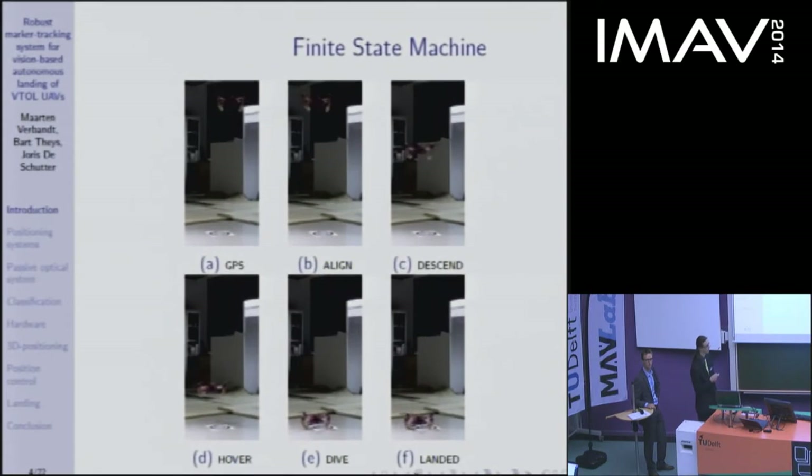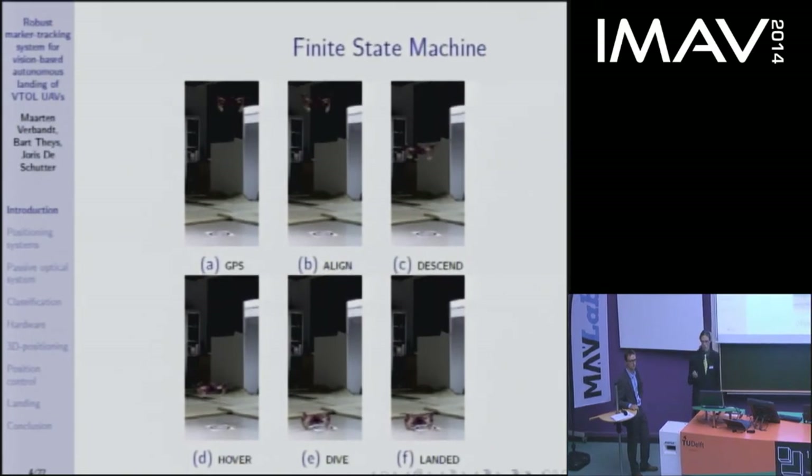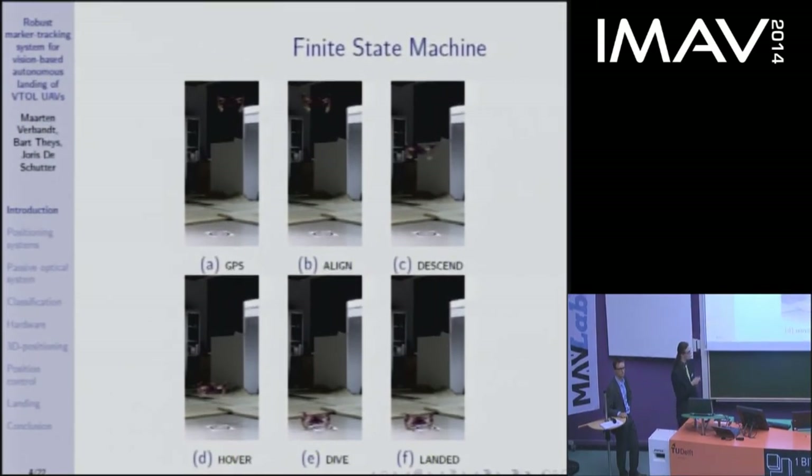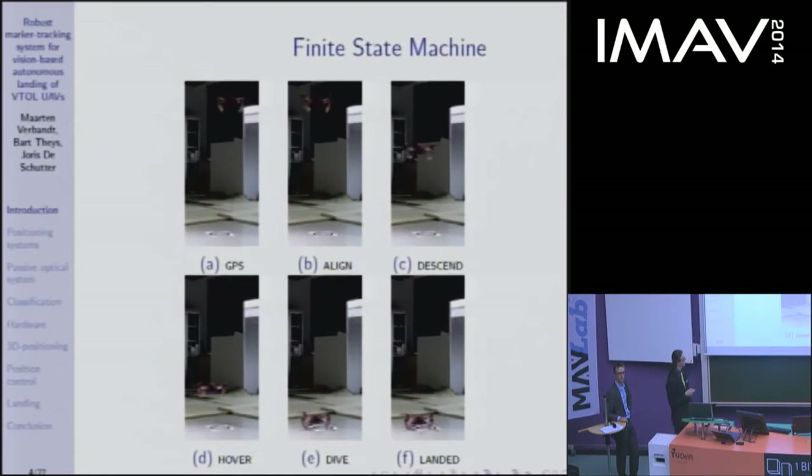When the UAV reaches a height of about 40 centimetres, it stops and enters a hover state. This is necessary because due to wind or other effects, the positioning error could be too large, and if the UAV kept descending it would land next to its target. While hovering, it maintains 40 centimetres above the ground and continuously calculates its expected landing position. When that falls within the tolerances, it enters the dive state, rapidly descending towards the ground station, and then enters the landed state.